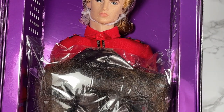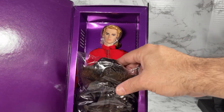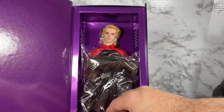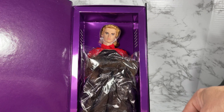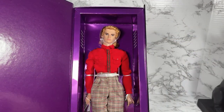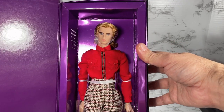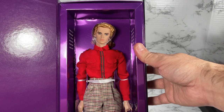Pulling back just a little, it looks like he comes with some sort of coat — a really long coat — and there's an outfit underneath as well. I'm going to remove him from this box so we can take a closer look at the doll and everything he comes with.